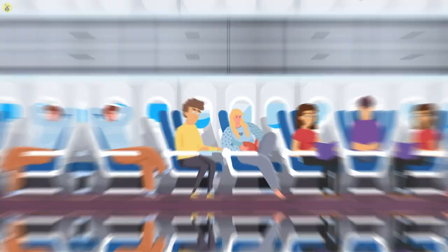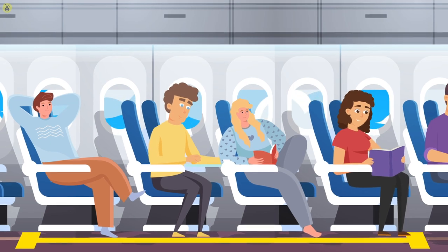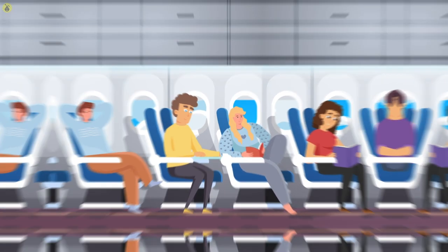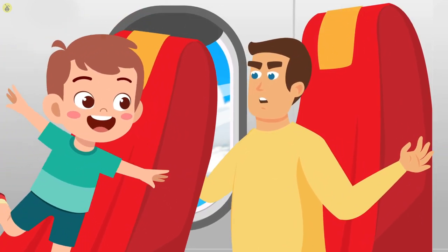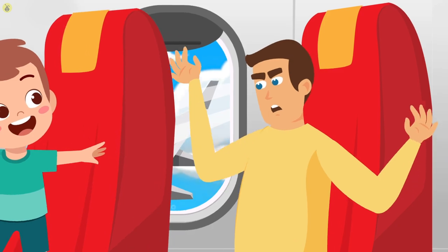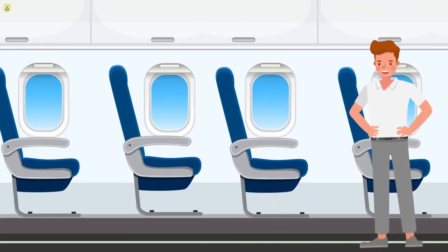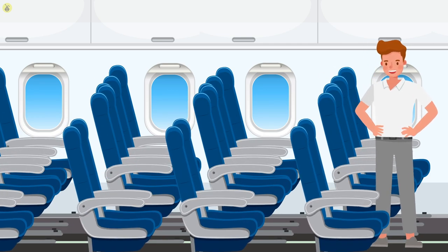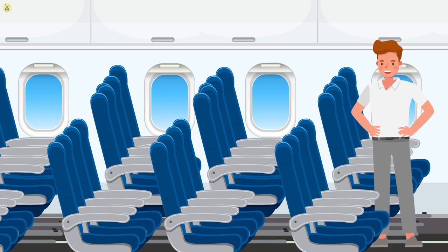Number three: cramped seats. Did you know that standard protocol dictates planes need to have ample space between seats? This might come as a surprise to frequent flyers who have found themselves in a tight spot after someone in front of them has reclined their seat a little too far back. The truth is, airlines try to save money by adding in more seats than necessary. This compromises customer satisfaction, but the airline gets to sell a few extra seats.